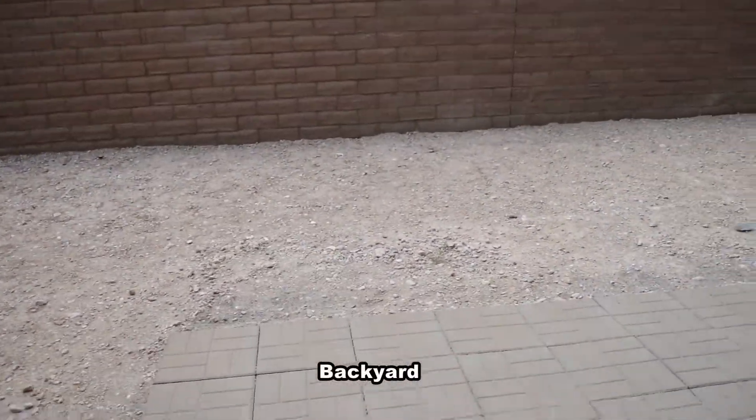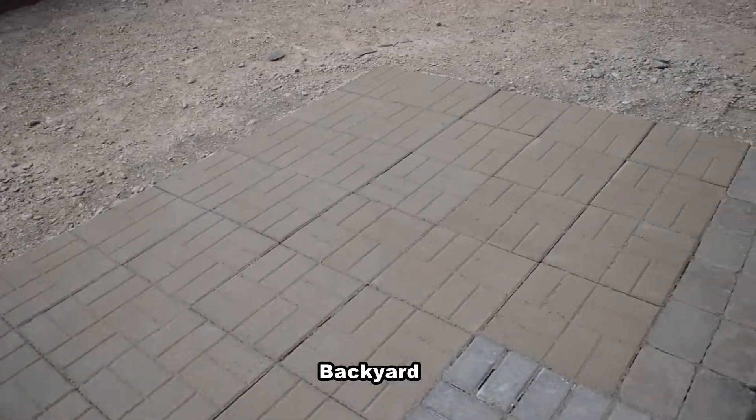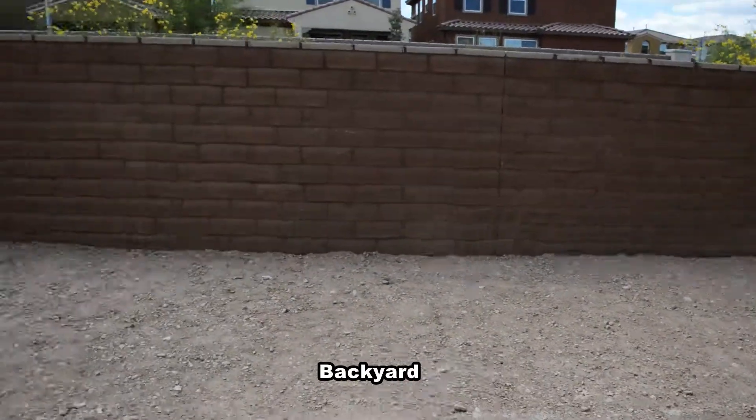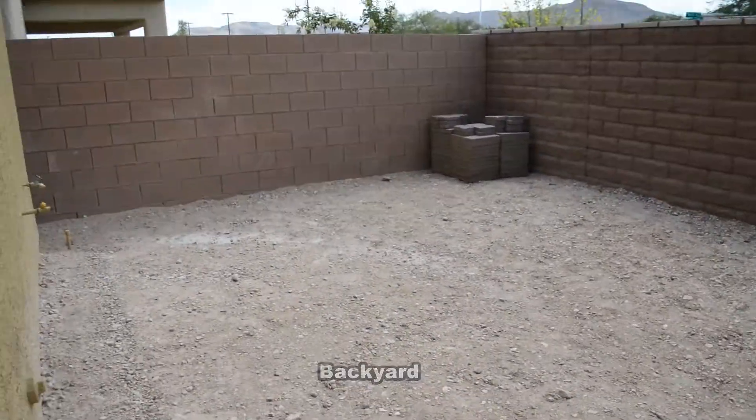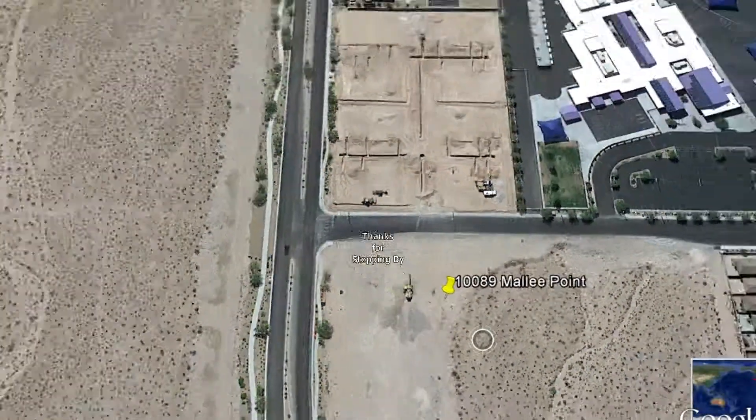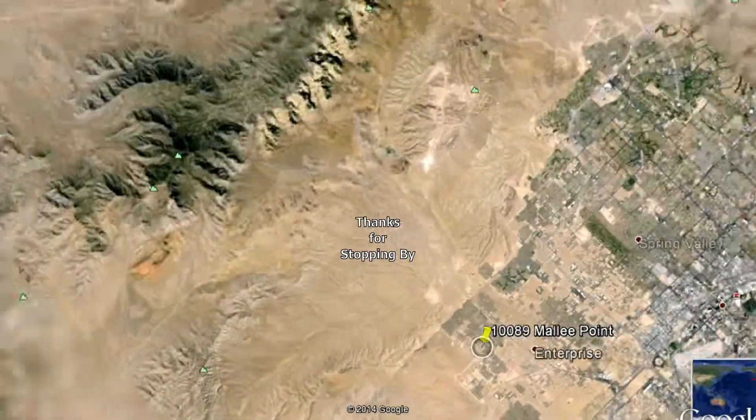The backyard has a patio and is fully fenced in. This four bedroom, two and a half bath house with 2,519 square feet is available now for rent. Thanks for stopping by.